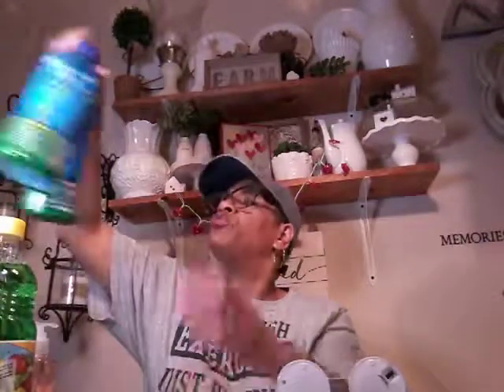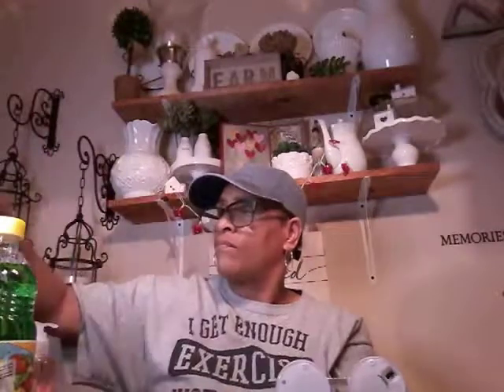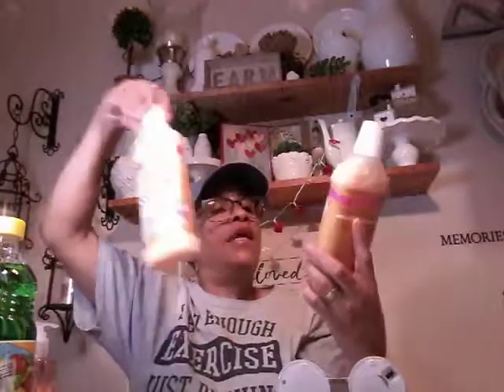I picked up some of these fragrance boosters for your laundry. I like these — they smell really good, very strong. I picked up some vinegar; I do a lot of things with this vinegar. I picked up some of this Fabric Softener in Heavenly Vanilla. Two of those.